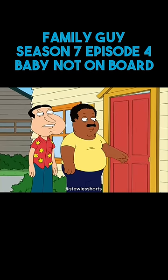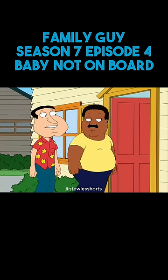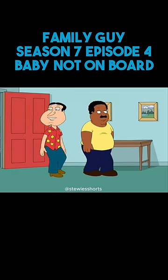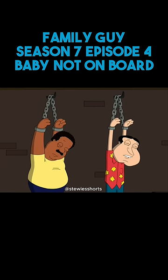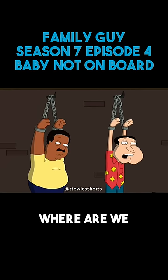Stewie, you in there? You think he's here? What the hell? Where are we?